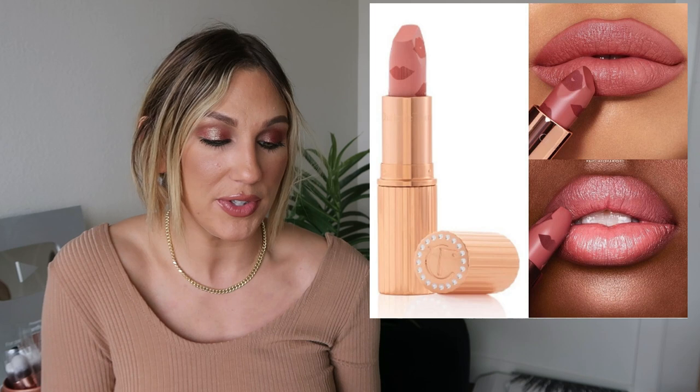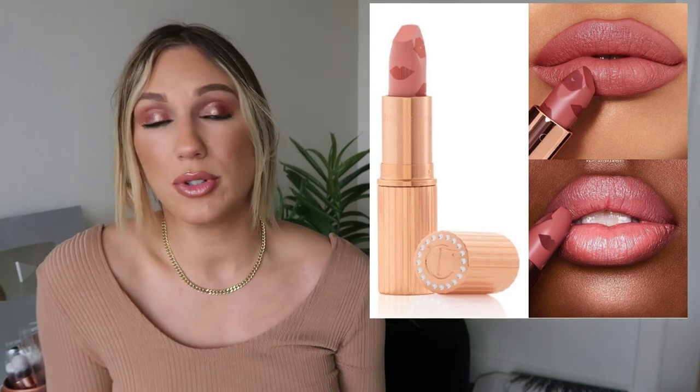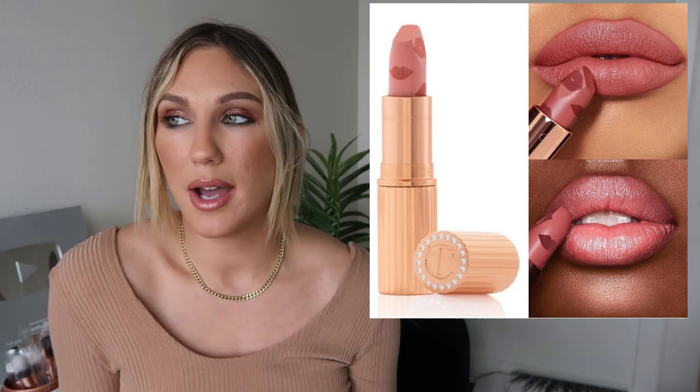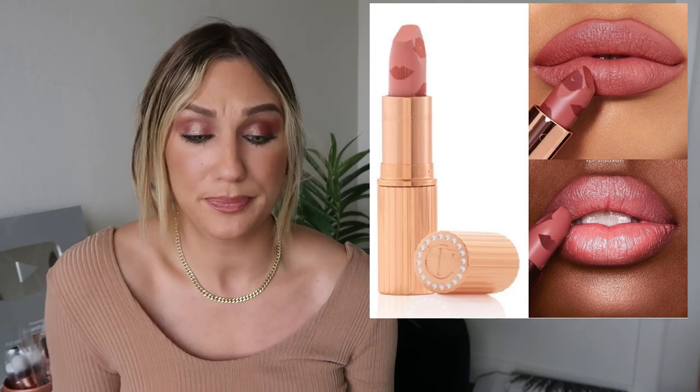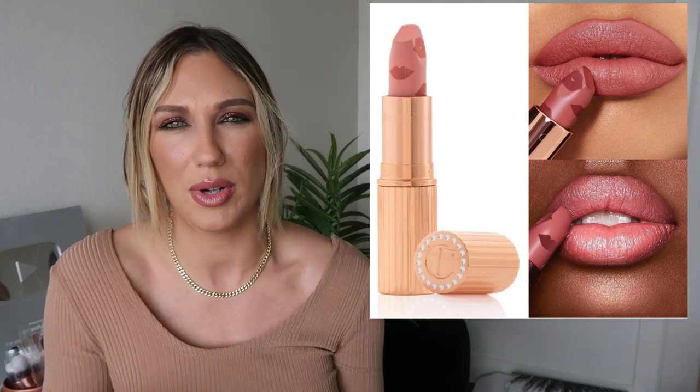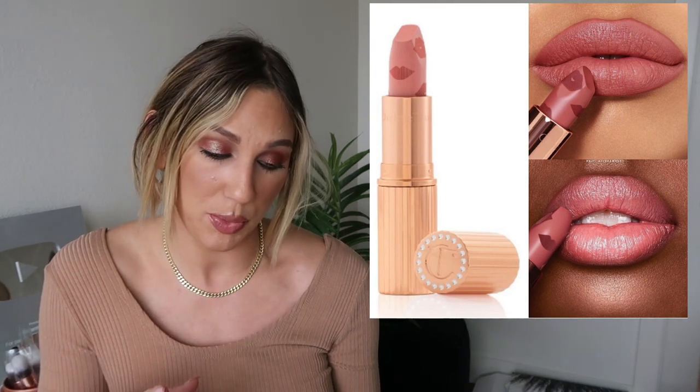Charlotte Tilbury has a new lipstick shade coming out — the Kissing Lipstick in Famously Pink for $34. I really do enjoy the Charlotte Tilbury formula; I wear a lot of the lipsticks. I prefer the Matte Revolution — Very Victoria is a favorite of mine. I don't mind the Kissing formula but I probably don't need a new lipstick since I already ordered one in my Sephora haul.